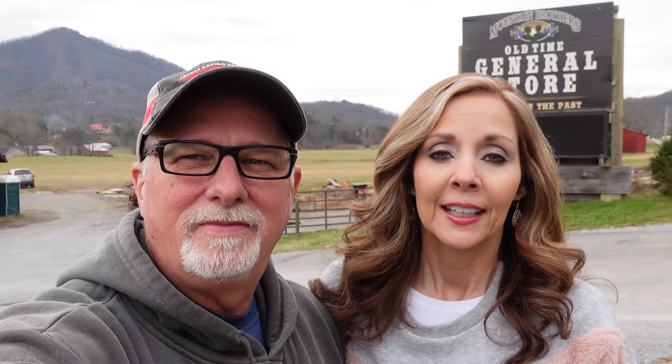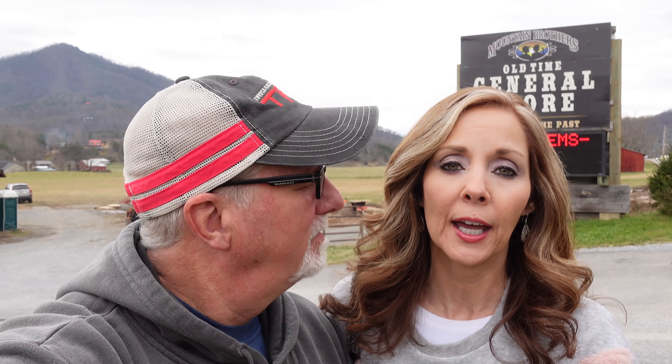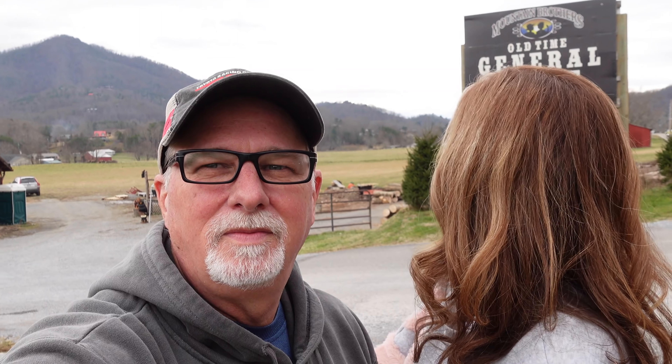Hey guys, we're here in Wears Valley in the Pigeon Forge area, near Pigeon Forge, at the Old Time General Store. We're going to go inside and take a look around. Come with us.